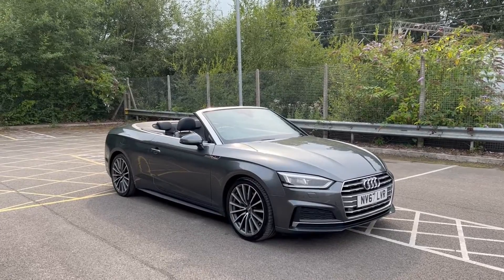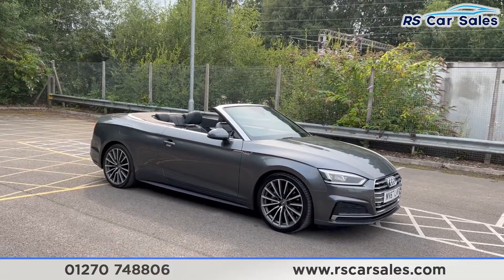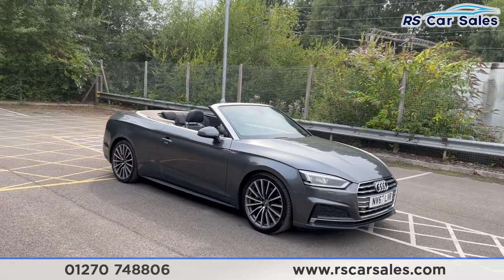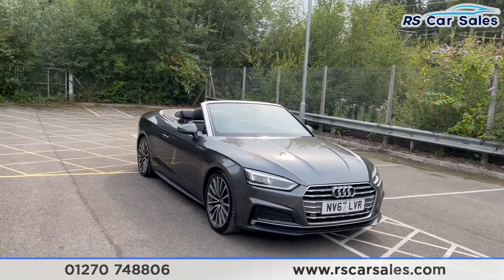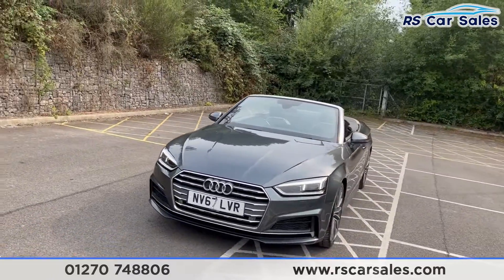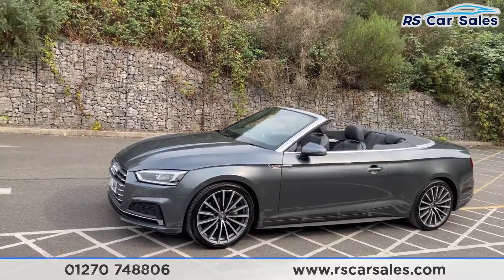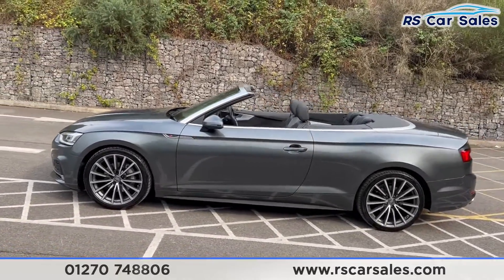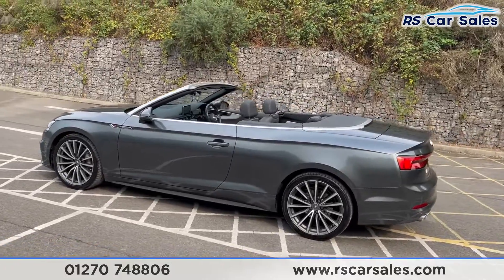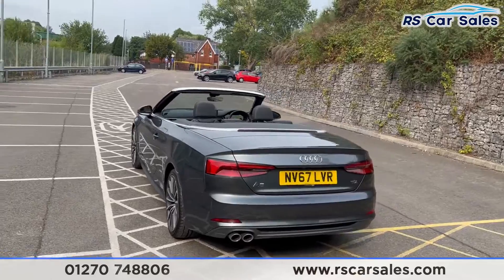Here we have a 2017 67-plate Audi A5 2-litre TDI S Line convertible. With this vehicle you get four 19-inch diamond-cut alloy wheels, LED headlights, and a brushed metal trim all around — such as on the front grille, the bumper, the windscreen and the window trim surrounds. We have front and rear parking sensors with a rear reversing camera, dual exit exhaust flush with the rear bumper, and also the rear diffuser.